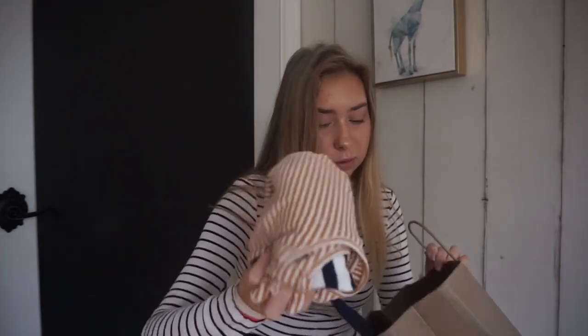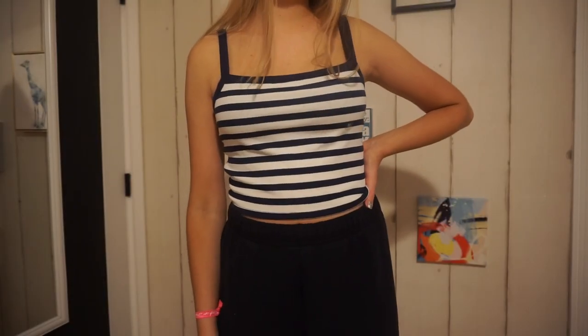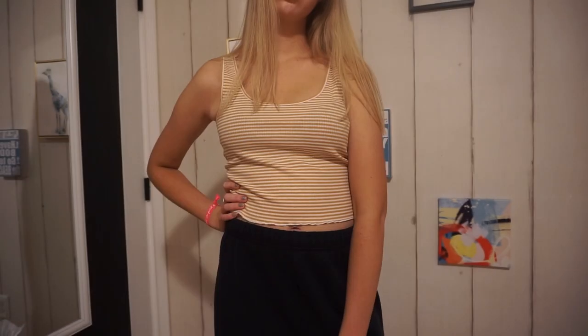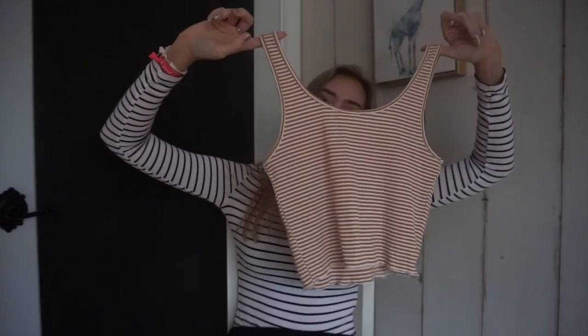From PacSun they were having buy one get one free, even on the clearance, so I ended up getting these really cute tank tops. This one is navy blue and white striped — it's so cute and really comfortable and soft. I also got another striped tank top because I just like stripes; this one is a yellow-orange color with little ruffles at the bottom. I got these two tank tops for $10, so it's basically $5 each, which is a really good deal — way to go PacSun.